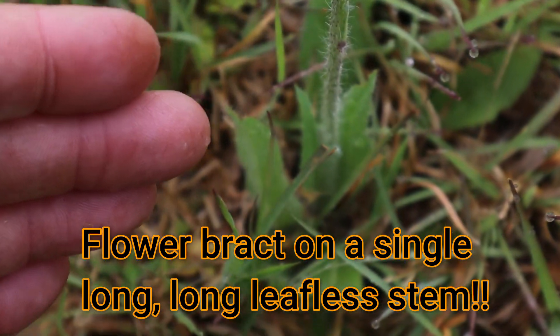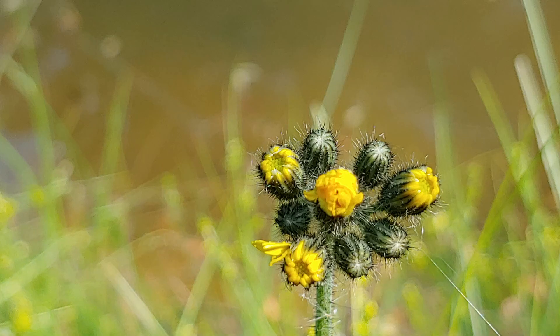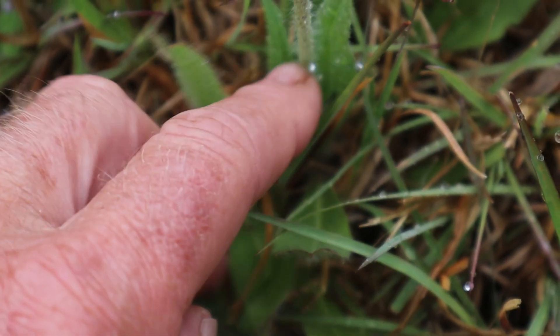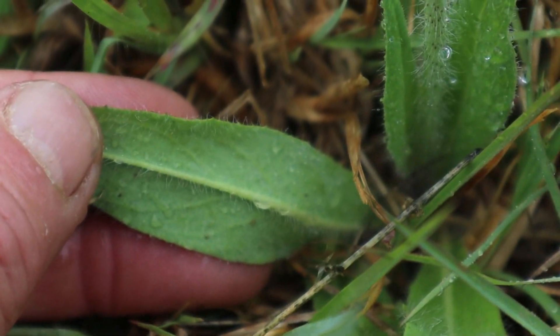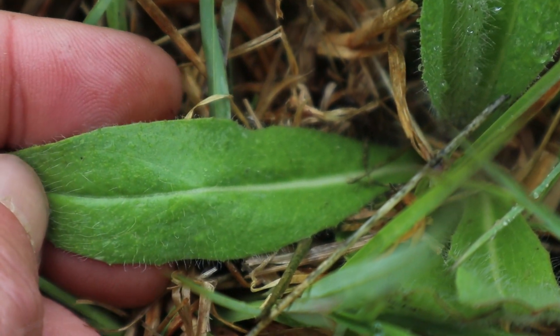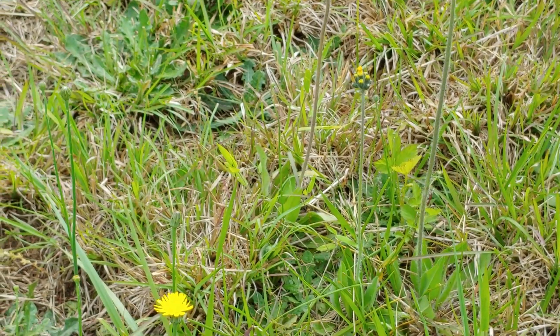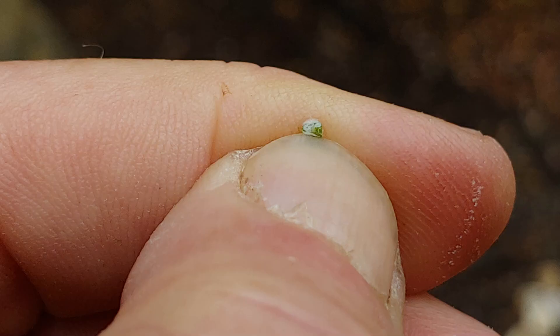To identify king devil hawkweed, look at its long stem that's hairy without any leaves on it. The flowers and buds are first produced in a dense bract with distinctive black hairs — I'm always fascinated by the contrast between the yellow and the black. The leaves are pointed and lance-shaped, green on both sides, with a hairy edge and hairs on both the top and bottom. If you break off a stem, most hawkweeds will exude a milky white sap. Look for bright yellow dandelion-like flowers in a bract at the top of a long stem, a basal rosette of hairy leaves, and that milky white sap.